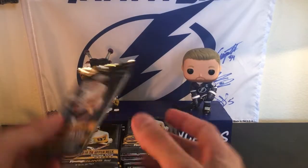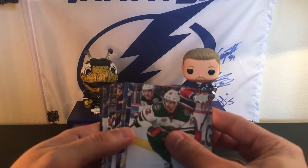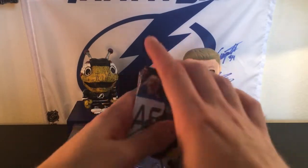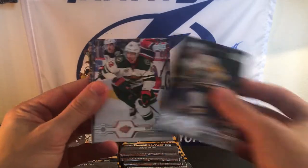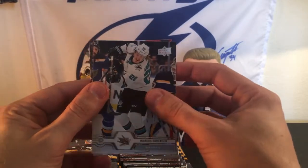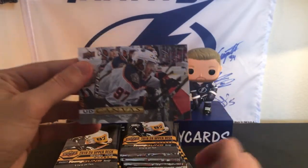Alrighty, let's get into this. See if we can get any hobby exclusives — I think that'd be awesome too. It looks like we got a canvas here, so we have the couch. Good start, baby. Jake Muzzin, Patrick Hornqvist, Eric Staal, Ropey Hentz, Chris Kreider, and a Marcus Sorensen. And then we have a canvas of Connor McDavid. Awesome.